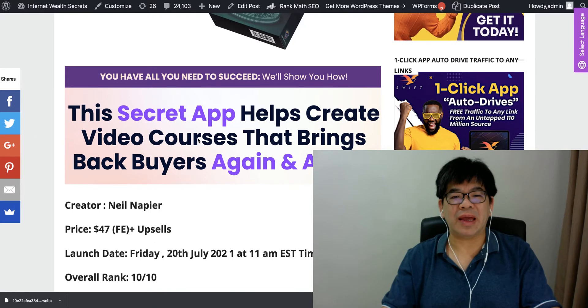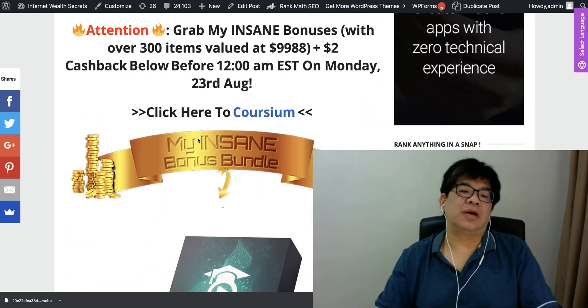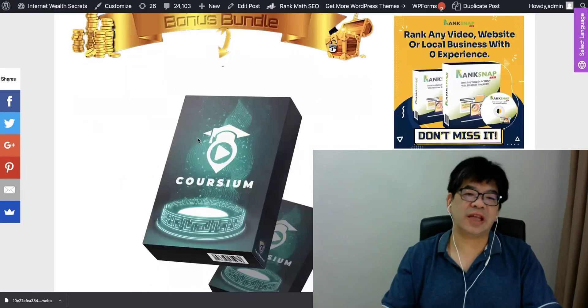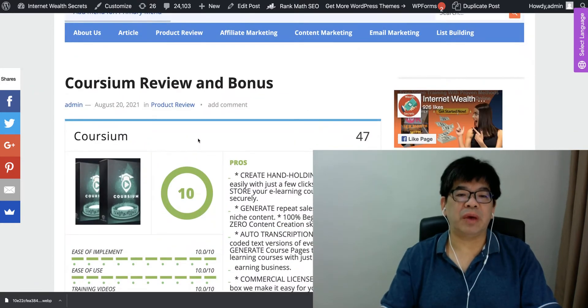The way you can create video courses within Coursium is so simple — there are only three steps involved. If you click the link below this video, you'll come to my review page.